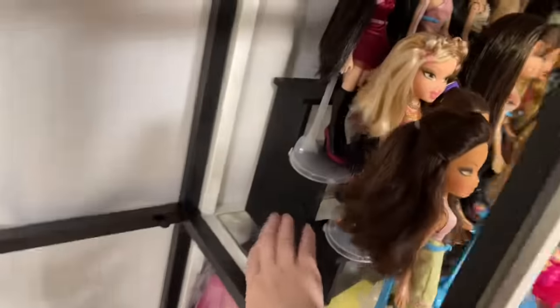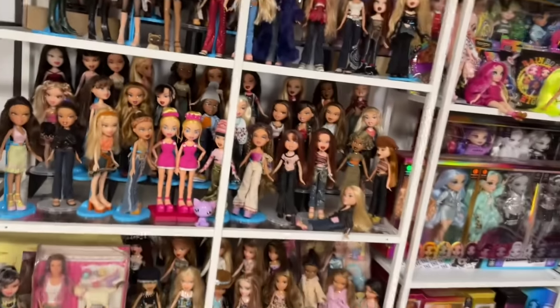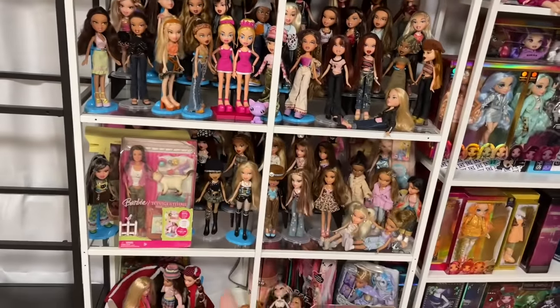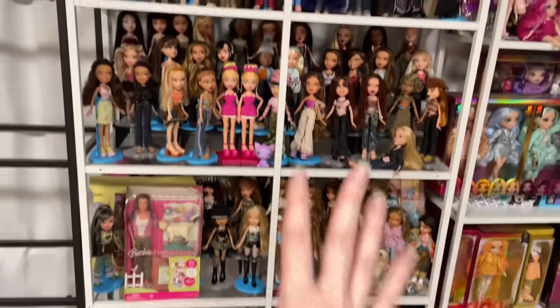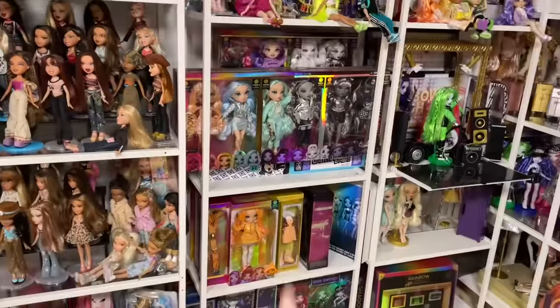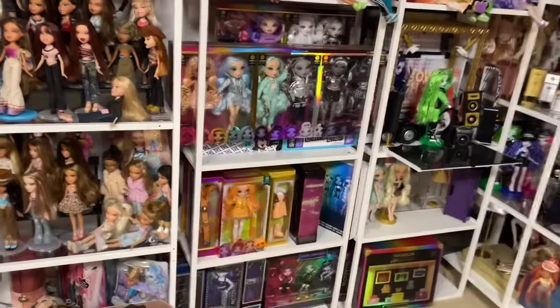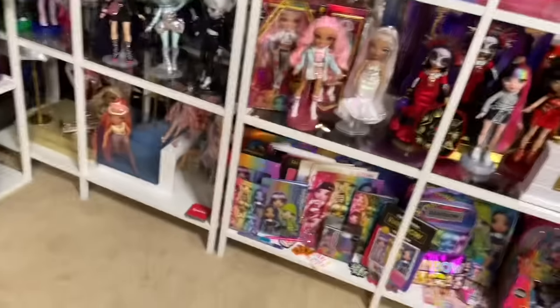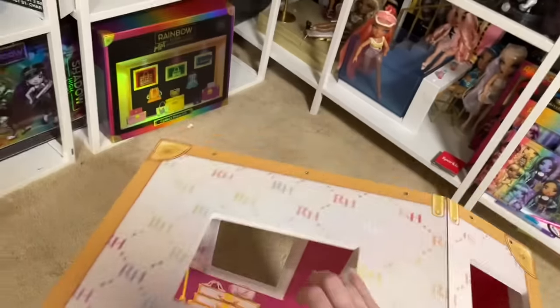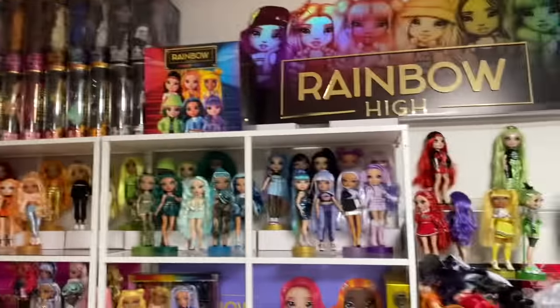I grabbed as many of these risers as I could find from Target. The 2015 Bratz will go on the bottom shelf, and the 2010s too since I don't have a lot of them — putting them up high would be a waste of space. I also have additional shelves I could use. I moved that dollhouse because I made a double-decker, and now I have this Rainbow High barn that I need to figure out what to do with.